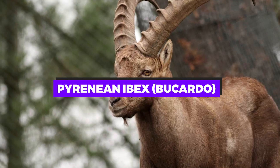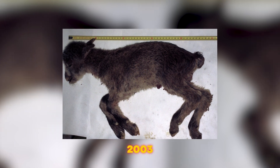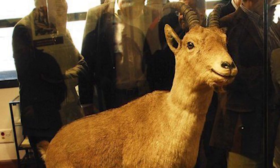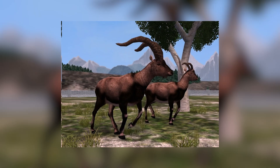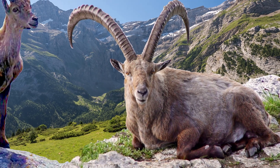Pyrenean ibex — the bucado. In a groundbreaking experiment, a Pyrenean ibex was cloned in 2003, but the clone died shortly after birth. This species, which lived in the Pyrenees between France and Spain, went extinct in 2000. The attempt at cloning marked a significant step in the de-extinction field, highlighting both the possibilities and the challenges of bringing back extinct species.